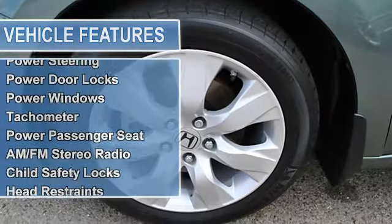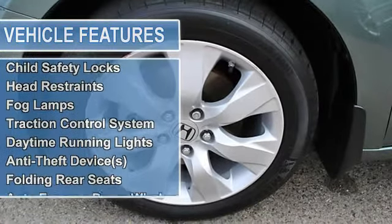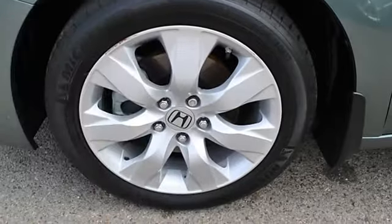EBD electronic brake distribution, EBA emergency brake assist, power steering, power door locks, power windows.